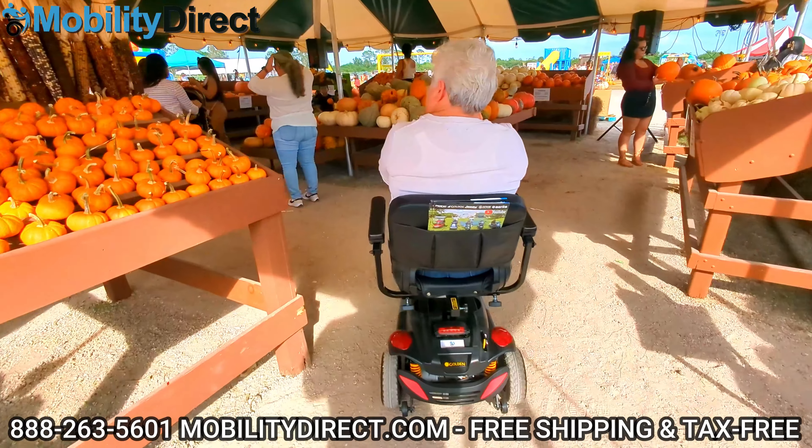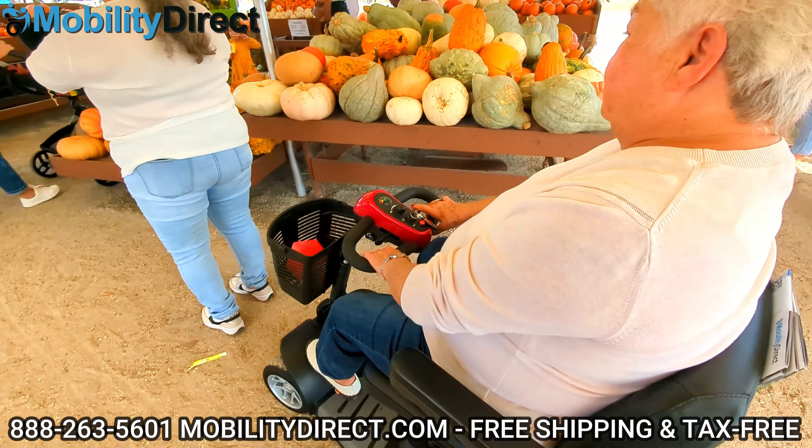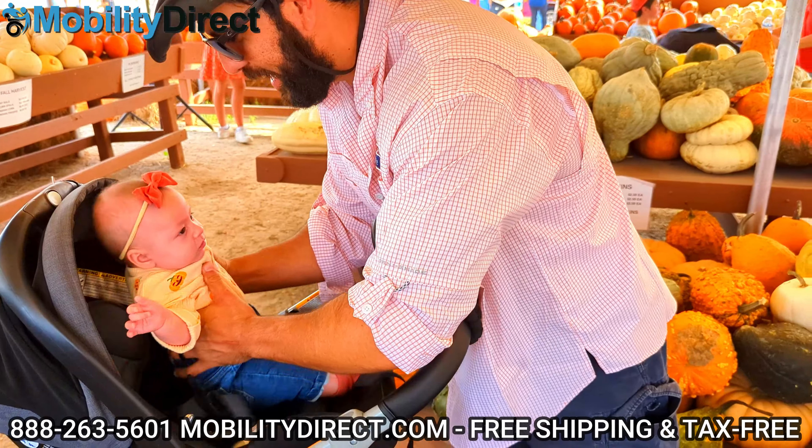It's extremely rugged. As you can see, it's capable of going on dirt, grass, and gravel. And most importantly, it's great for just getting out and creating memories with the family.